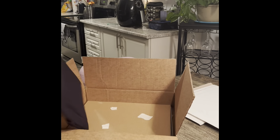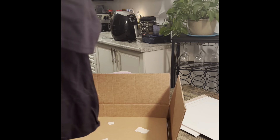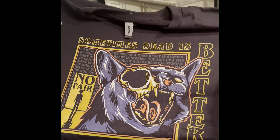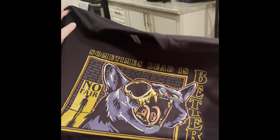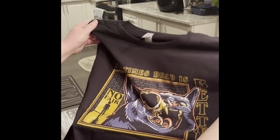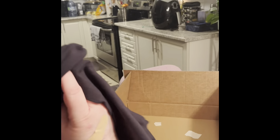For the shirt, it says 'Sometimes dead is better,' so this is from Pet Cemetery. I really like that. They do some really good quality t-shirts — I don't know who the designer is but whoever it is, they kill it each time. I use these as pajama tops; I don't really wear these on outings or anything like that.